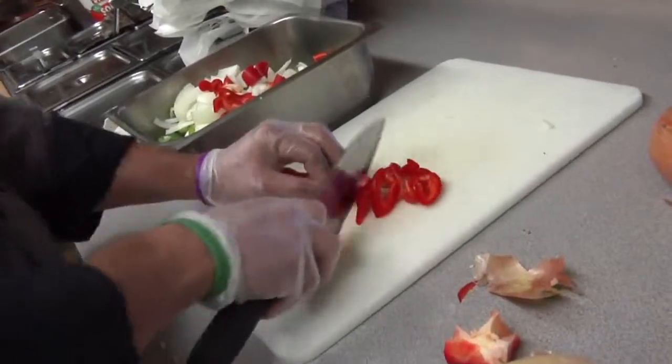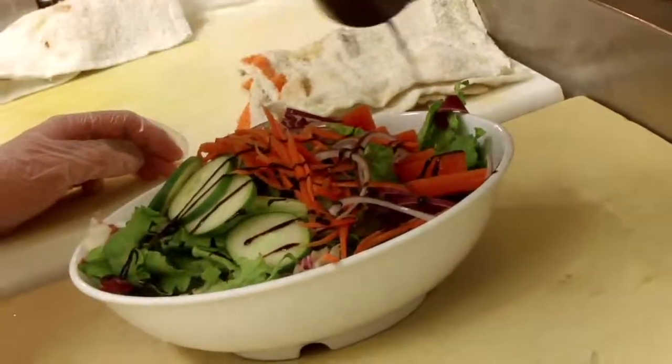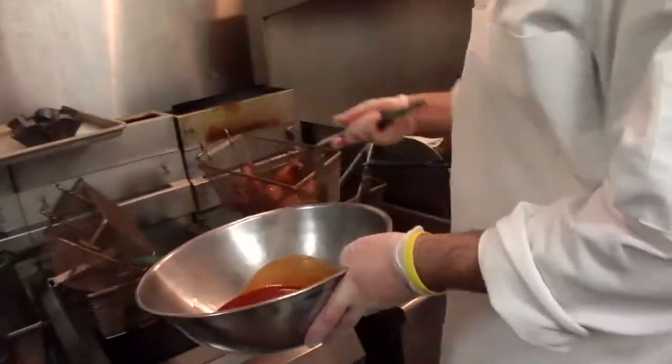The Sitting Bull serves up pub favorites including cheesesteaks, panini and other sandwiches, salads, quesadillas, chicken tenders and wings tossed in your choice of sauce.